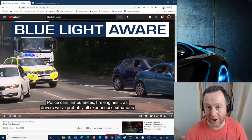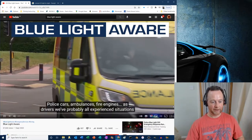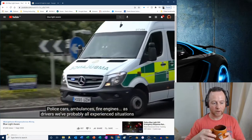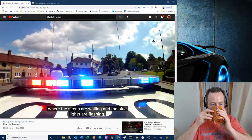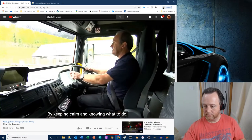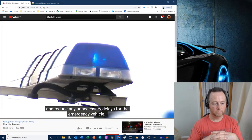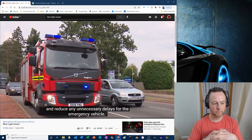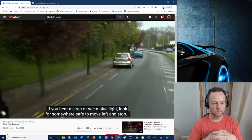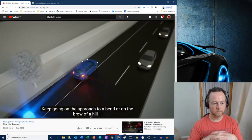Learn police cars, ambulances, fire engines. As drivers, we've probably all experienced situations where the sirens are wailing and the blue lights are flashing. By keeping calm and knowing what to do, we can ensure we stay safe and reduce any unnecessary delays for the emergency vehicle. If you hear a siren or see a blue light, look for somewhere safe to move left and stop. Keep going on the approach to a bend or on the brow of a hill, then pull over when there's a better view ahead.